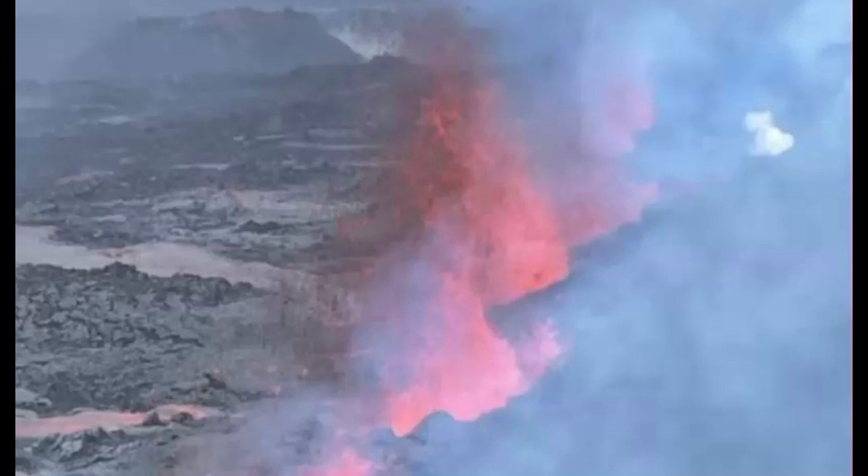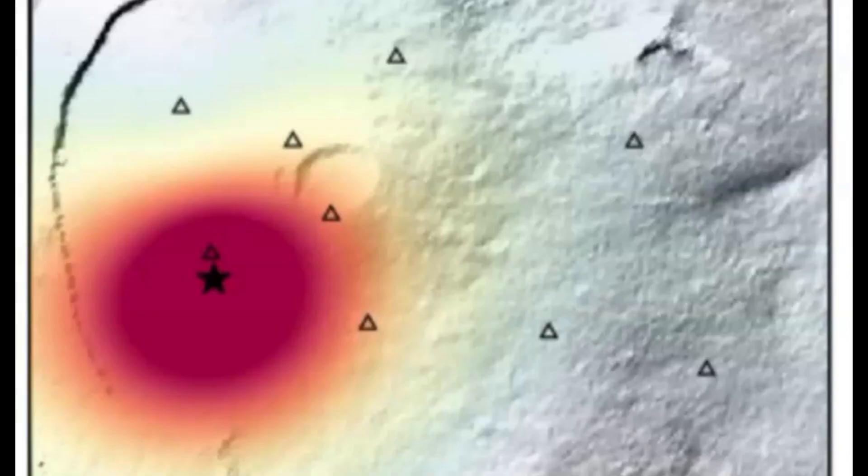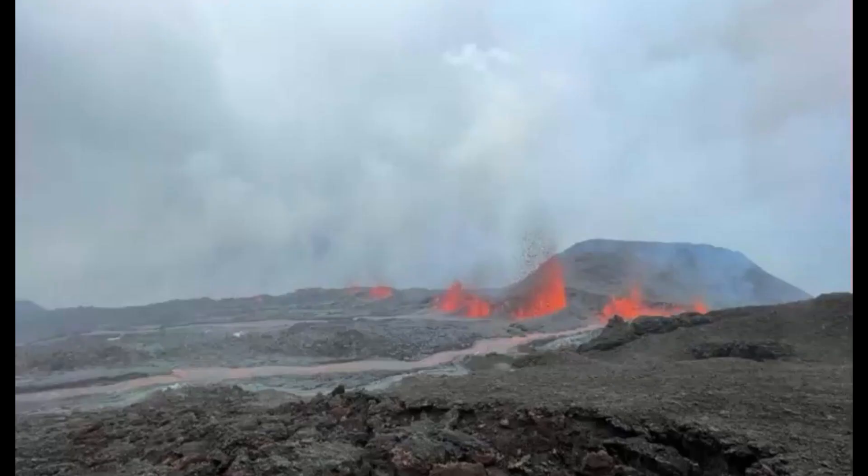The volcano on Reunion Island, Piton de la Fournaise, erupted today and first images are coming in from the observatory. It is one of the most active volcanoes in the world, and this is its first eruption so far this year. Today is September 19, 2022, and the world's getting a lot more active lately.